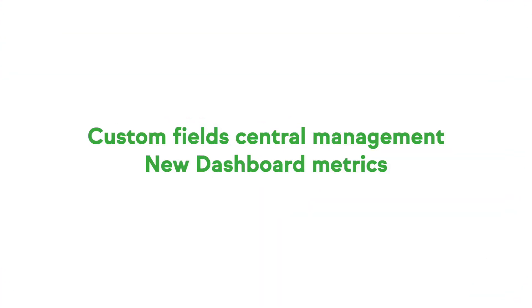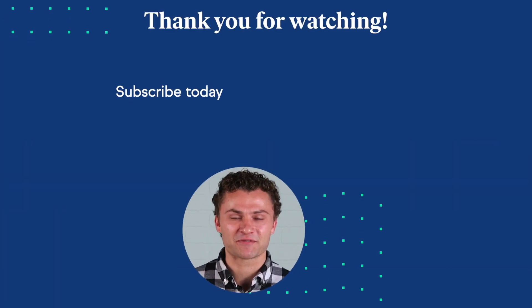We have some exciting new features coming next month. We'll bring you a central place to manage all of your custom fields, as well as additional dashboard metrics for greater and easier visibility. I'm not going to give everything away here — you'll have to join us next month to hear more about our new features, updates, and usability improvements. Thank you so much for being here. Bye.